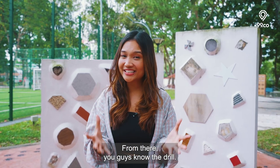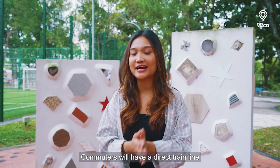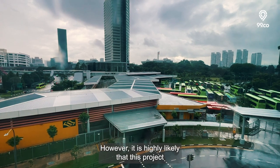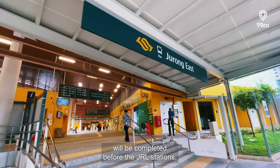From there, commuters will have a direct train line to the CBD via Raffles Place. However, it is highly likely that this project will be completed before the JRL stations open.